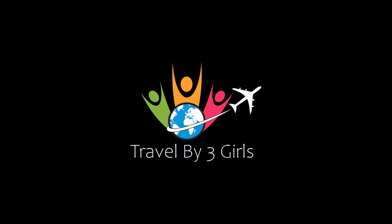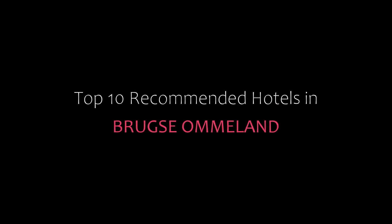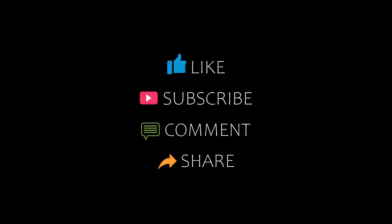Hello friends, welcome back to my channel and now you are watching top 10 recommended tutorial. Please subscribe to my channel and don't forget to like, share and comment. Let's start the video.